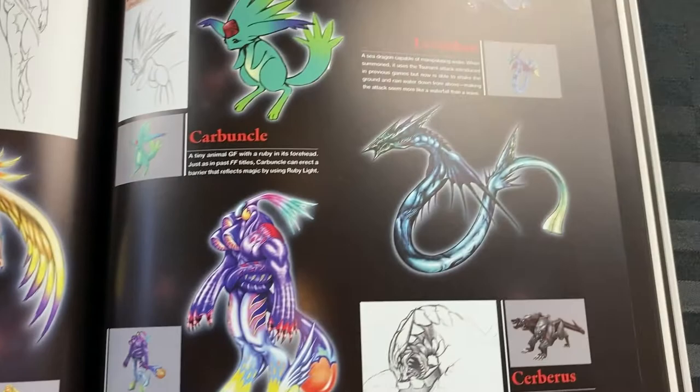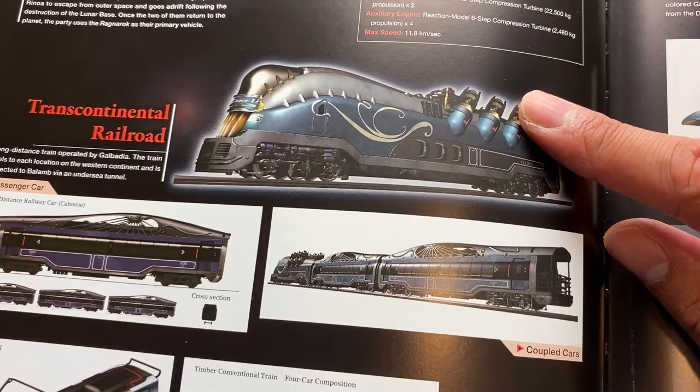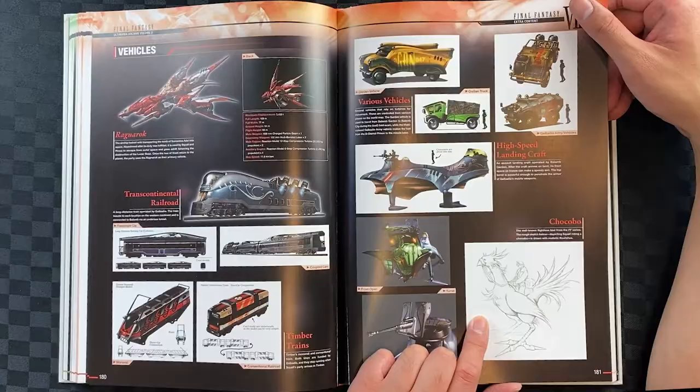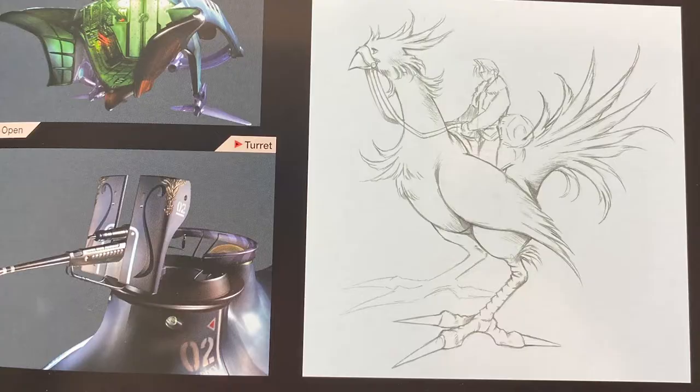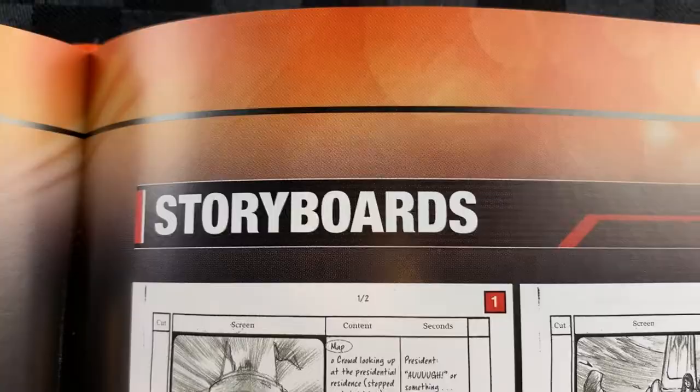Here we have some of the vehicles, which follow a still slightly cyberpunk aesthetic — especially the Ragnarok spaceship, which looks incredible. I really love how there's actually a readout of the dimensions and weapons of the ship. And the Chocobo looks a lot bigger in comparison to the Chocobo in Final Fantasy VII — no small squares this time. Once again we have storyboards — wow, looks like a big jump in quality compared to earlier ones.